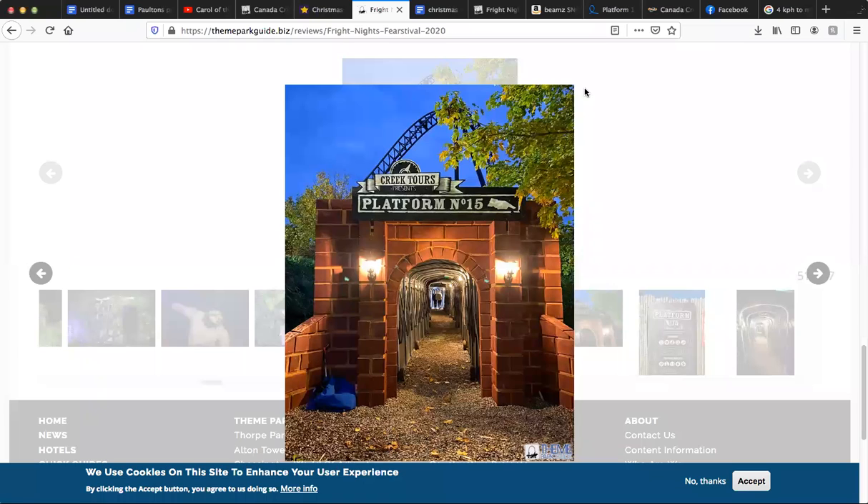Obviously one of them being Roots of Evil, which replaced Blair Witch, but the one we're going to be reviewing today is currently, in my opinion, the second longest running outdoor maze at Fort Park. It is very close to beating Blair Witch's run. What is the maze we're reviewing? As you saw in the title, it's Platform 15.